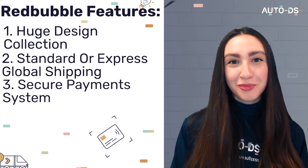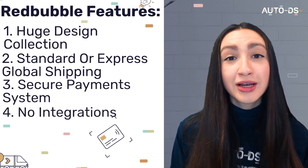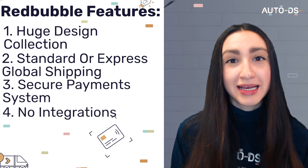The most notable feature of Redbubble is that it does not integrate with any marketplaces — but it is free to use. Just remember that when suppliers like these lack marketplace integrations, one thing we can consider using is a third-party source.